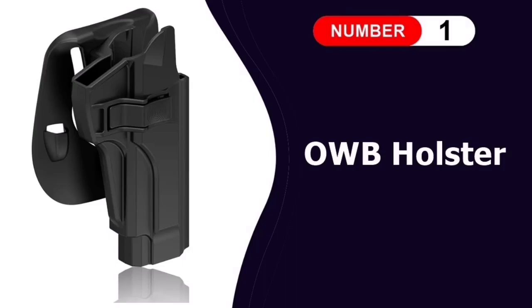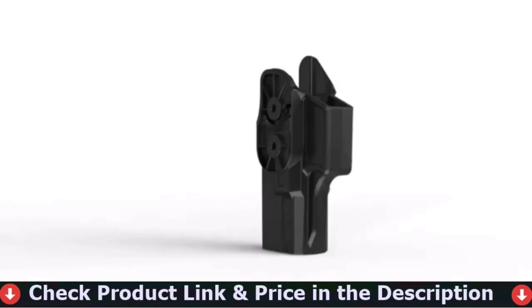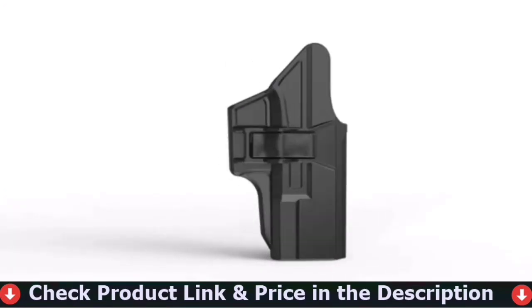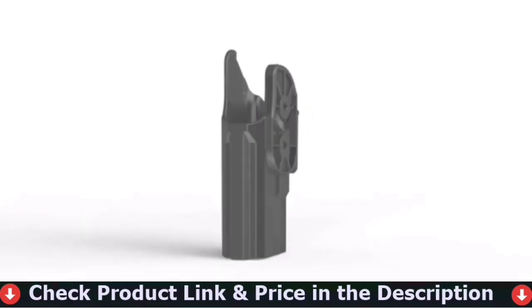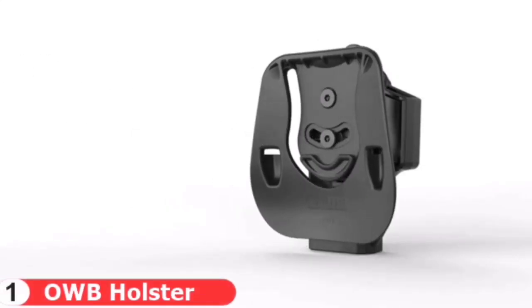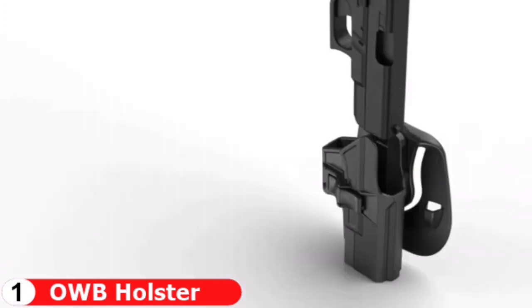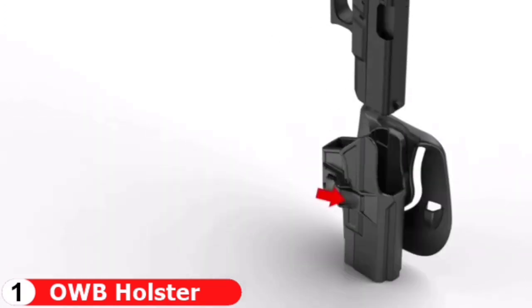Number 1 in our list is OWB Holster for Beretta. This polymer holster is made of high standard polymer that is waterproof and durable, almost no maintenance required, adapt to every bad environment. The excellent design of this paddle holster features a wide concave-shaped piece of plastic which works as the backing of the holster, which keeps the firearm away from the hip and ensures a firm grip and the drawing movement is quick and hurdle-free.